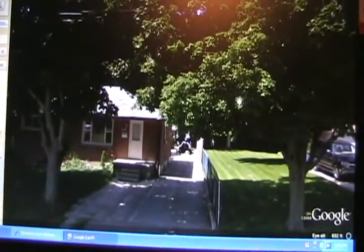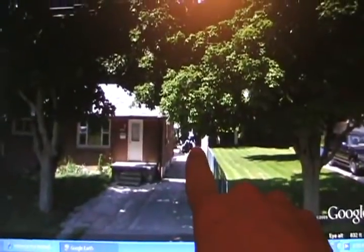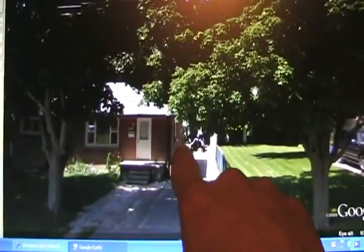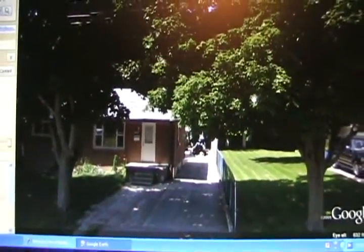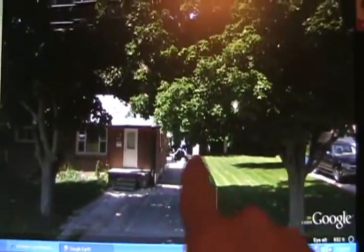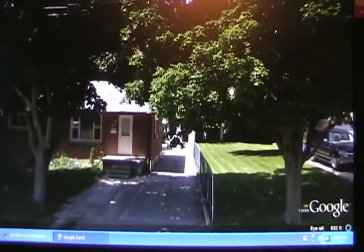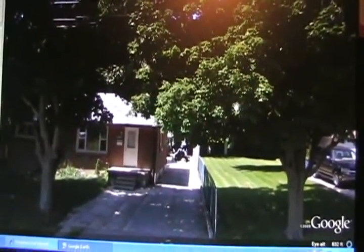This feels like I'm standing right outside my house — it's so crisp and clear. There she is. I was actually home that day. There's my white van and you can see a bit of my maroon minivan. By the angle of the sun, it was taken at noon, probably the second week of August 2009.